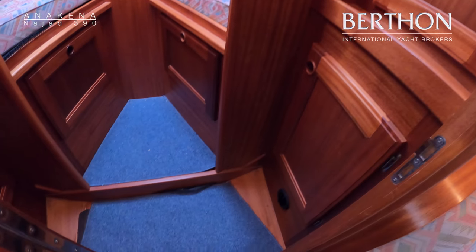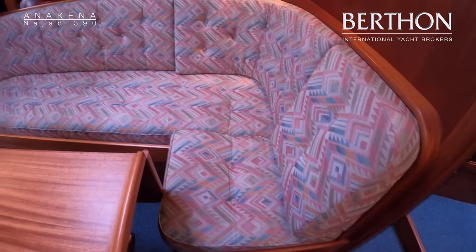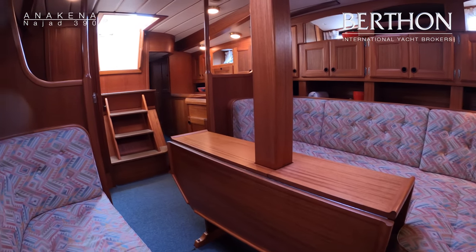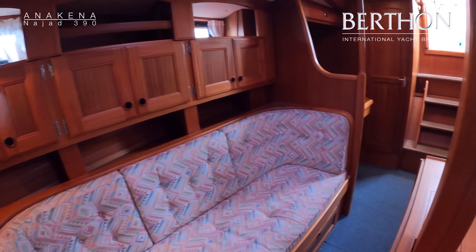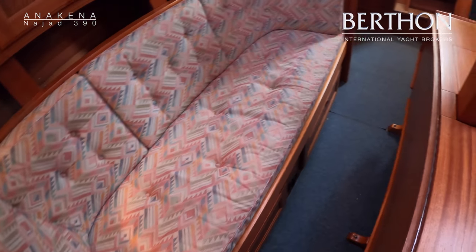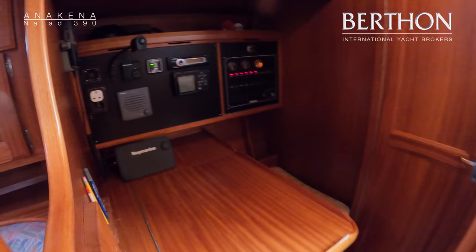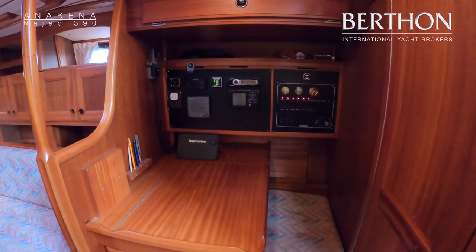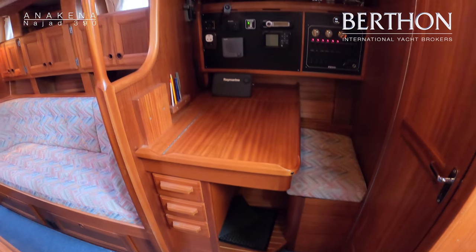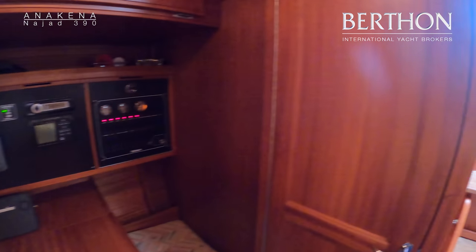Her upholstery in the saloon is original, as you can probably tell from the rather retro 90s pattern, and we've got a drop leaf table. To starboard we've got the chart table, forward facing, and there's the little Raymarine chart plotter that goes in the cockpit. We've got chart storage above the chart table there, which is quite a clever feature.